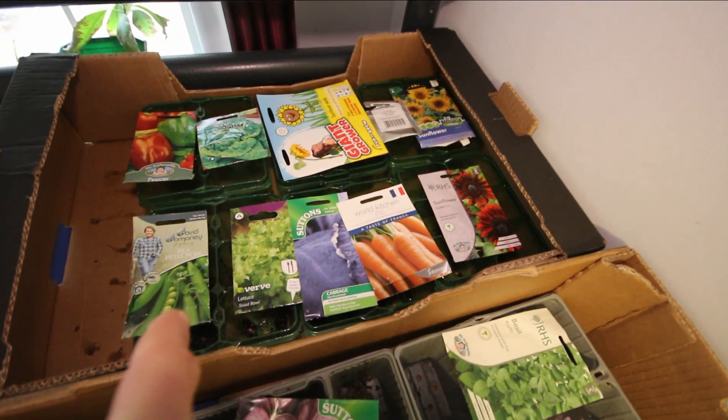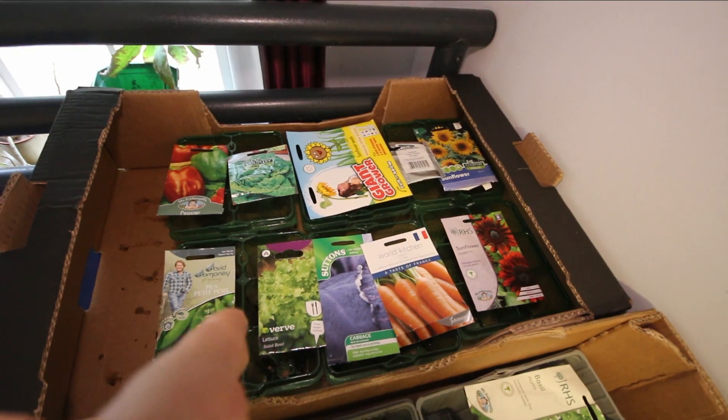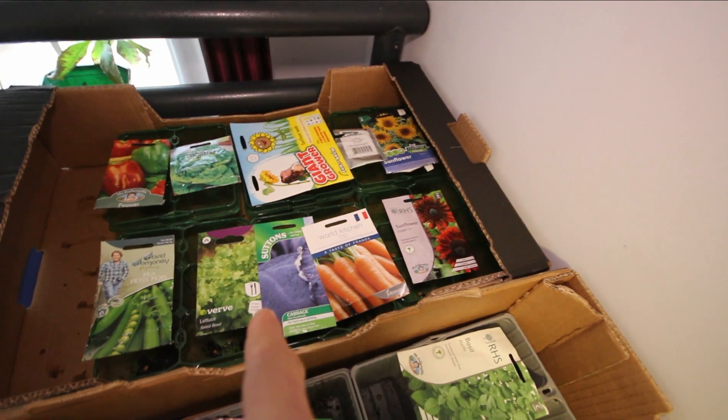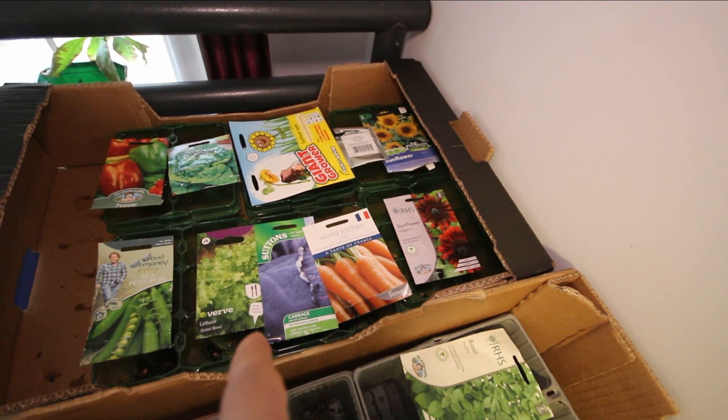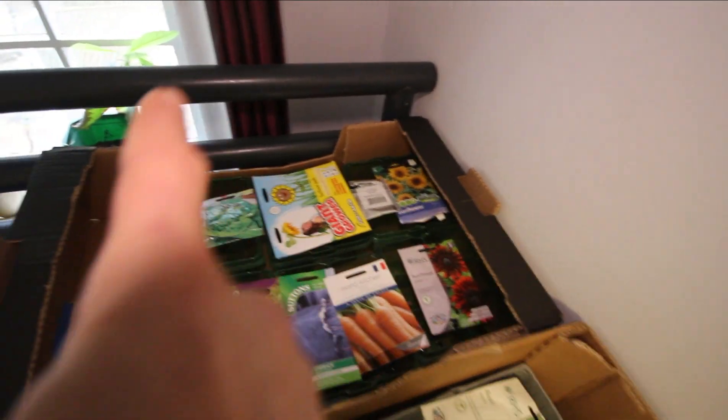And lettuce, and some purple pak choy. Here I've got some peas, which I love — I'm excited for those. I've got some lettuce. This is going to be quite experimental because I'm going to try some in the polytunnel and out. I've got some purple cabbage — no idea how well this will go — some carrots, lots of sunflowers, and then some peppers.